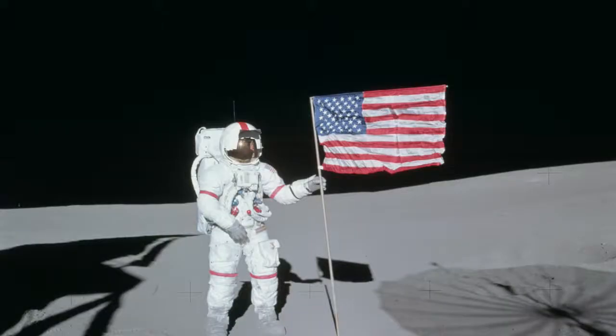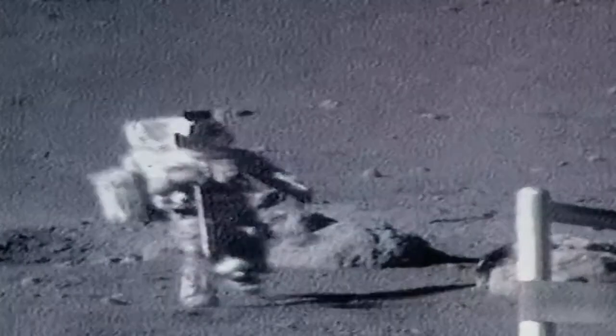Astronauts are always sent to space with an EVA suit on. EVA suits are also widely used by NASA because it distinguishes an astronaut from the vastness of space, which is mostly black. If an astronaut is lost in space during extreme missions, we can easily find him because of his white clothing.